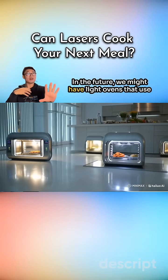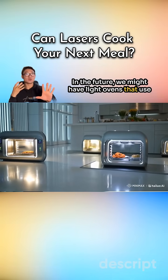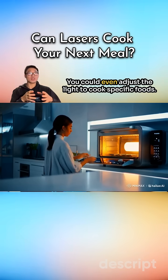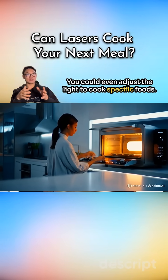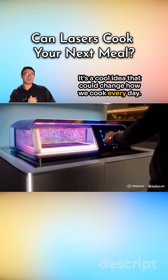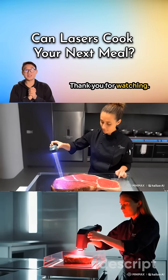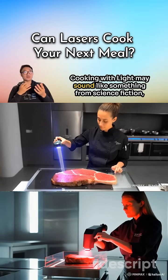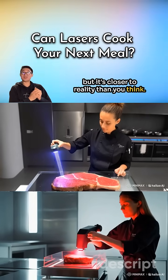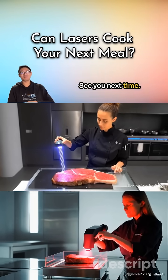In the future, we might have light ovens that use different kinds of light to cook food perfectly. You could even adjust the light to cook specific food. It's a cool idea that could change how we cook every day. Thank you for watching! Cooking with light may sound like something from science fiction, but it's closer to reality than you think. See you next time! Bye!